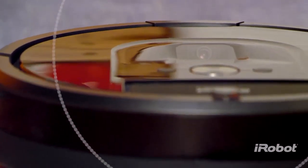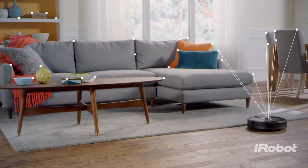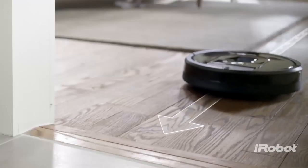Recharging and continuing automatically if necessary until your home is beautifully clean. A full suite of sensors and a visual localization system helps the Roomba 900 Series map your home as it cleans, so it always knows exactly where it is, where it's been, and where it needs to go next.